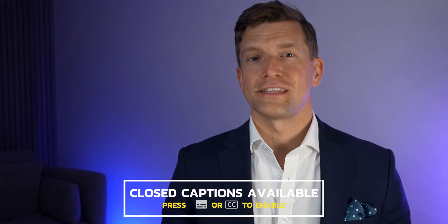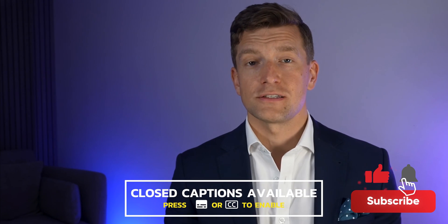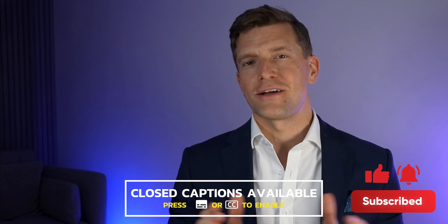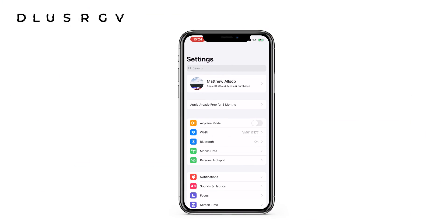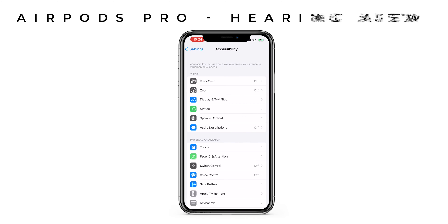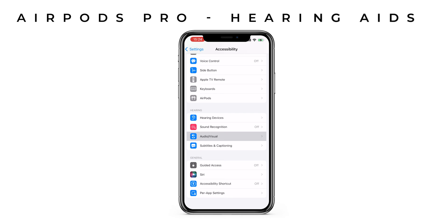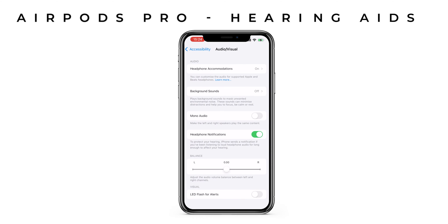If you're interested in handy videos like this, then make sure that you subscribe to this channel, press on that grey notifications bell, and you'll be updated every time we release a new video. To begin the setup process, head over to your iPhone settings, then accessibility, and finally audio visual. Here you can find all of Apple's hearing related features. The one that we need today is the headphone accommodations right at the top.